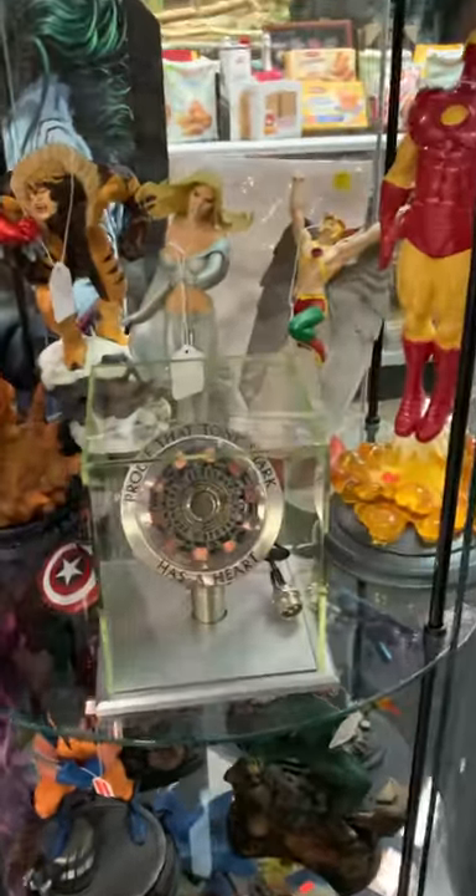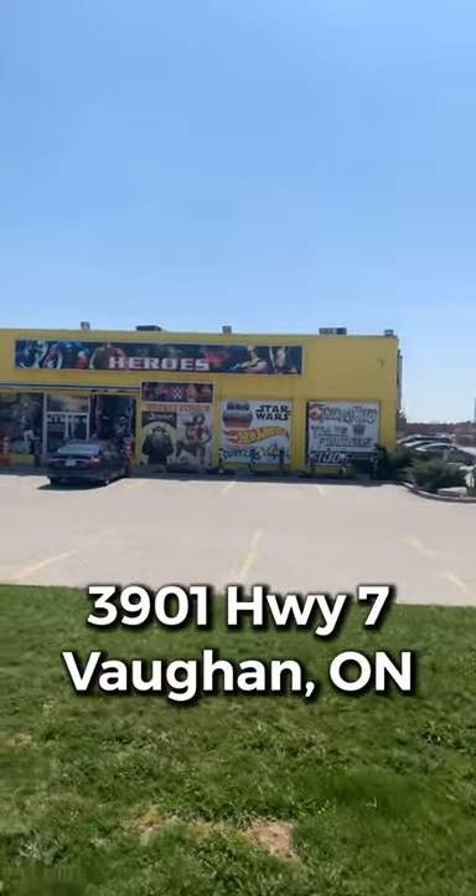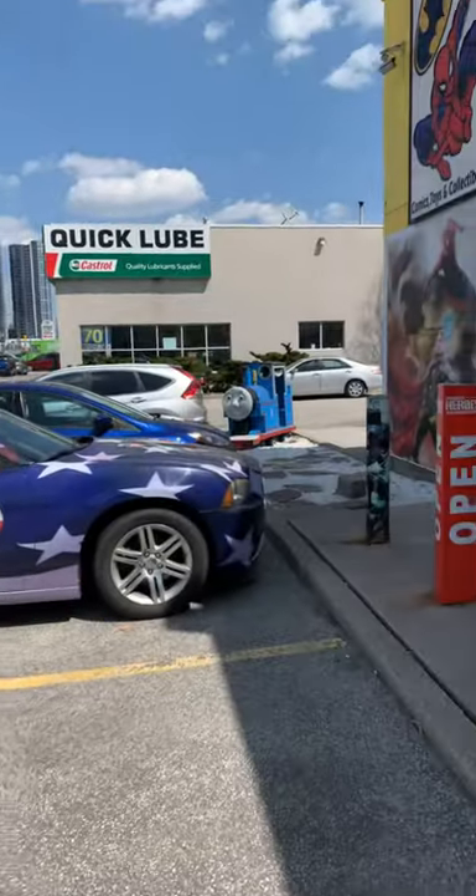Today's the day we're going to this place that has every collectible you can think of, like proof that Tony Stark has a heart. It's located at 3901 Highway 7 in Vaughan, Ontario. It's this massive yellow building, and you'll know you're there when you see Captain America's car parked out front.